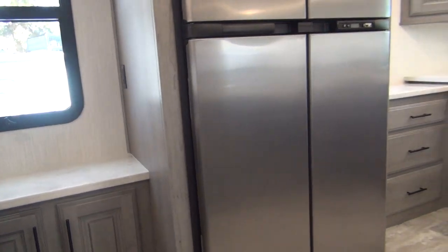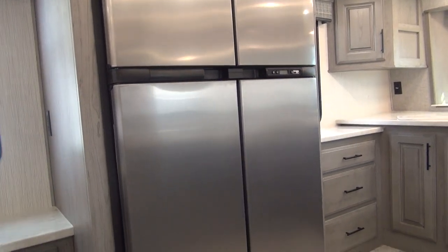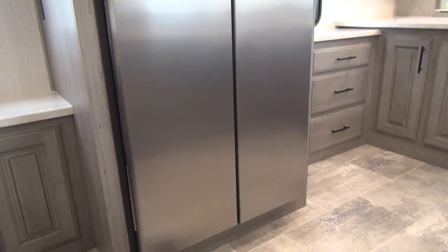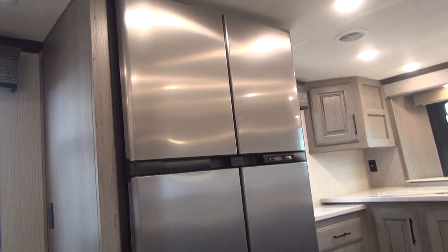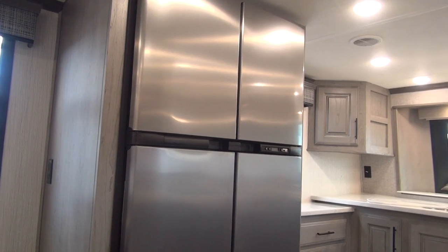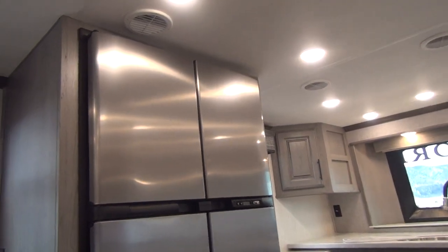The unique thing about this Bighorn versus others on the market is right here — this is the Norcold Polar Max, an 18 cubic foot gas-electric absorption refrigerator. Most units at this trim level that run a front kitchen are going to be standard with an electric-only residential style refrigerator. That refrigerator is cheaper to put in and slightly bigger, but it limits you to not being able to go off-grid. Rocky Mountain orders their units with the gas-electric, though you can get a residential fridge in this model.